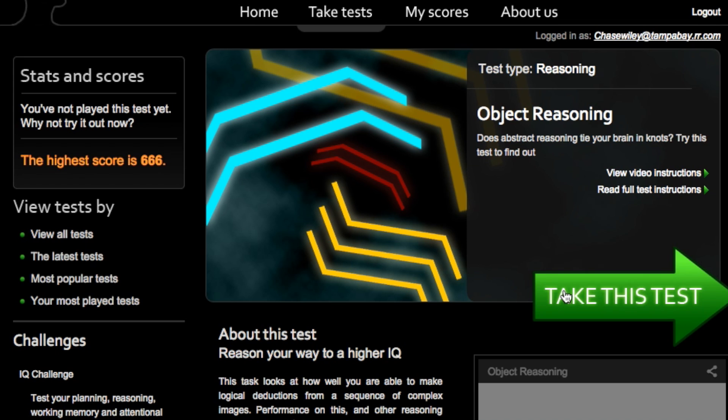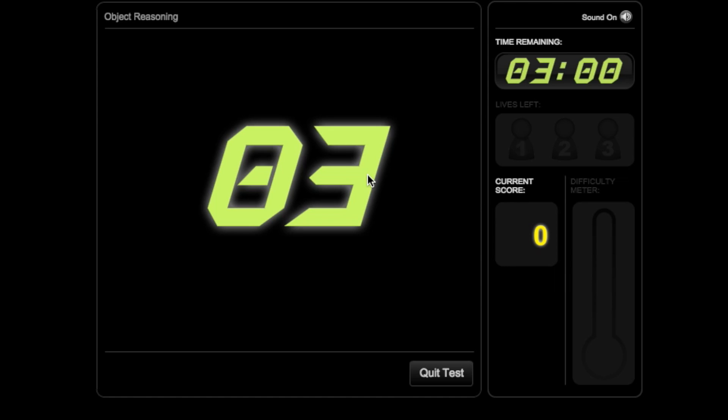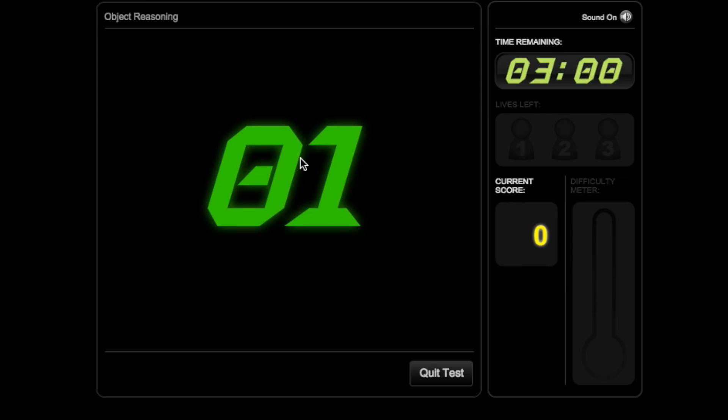This is night one, the control night. I'm going to be getting around nine hours of sleep, which is roughly the amount of sleep that I need. Okay, it's time to take the test. The idea is to take the shapes and see if the fourth panel matches the same rule.